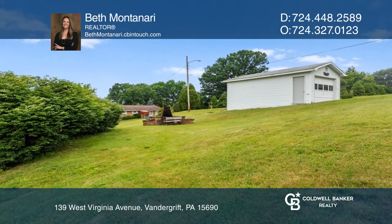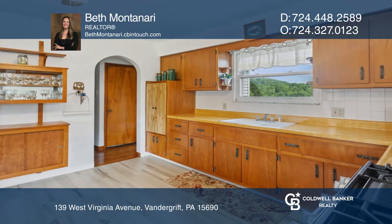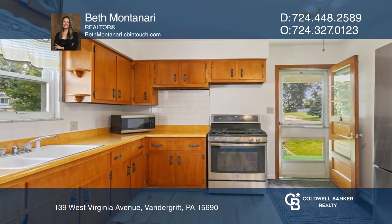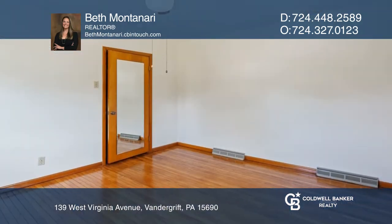The home offers two beds, one bath, and a large kitchen. It features freshly painted interior walls throughout, gleaming recently refinished hardwood floors, and two large covered porches.